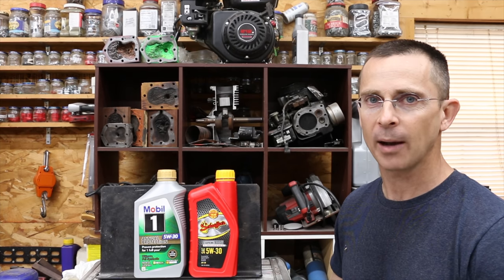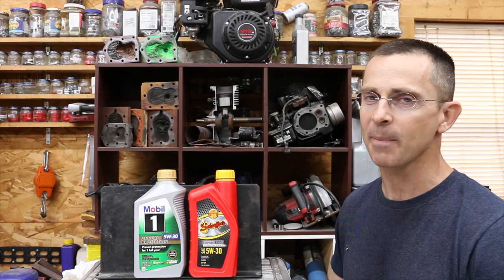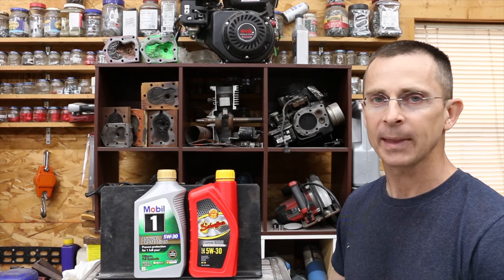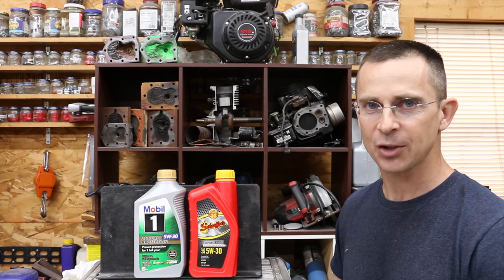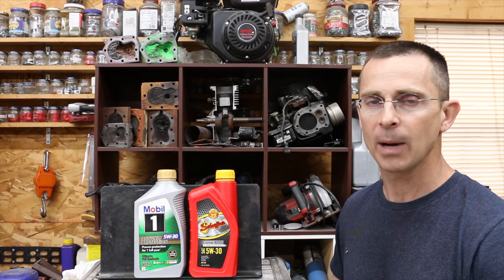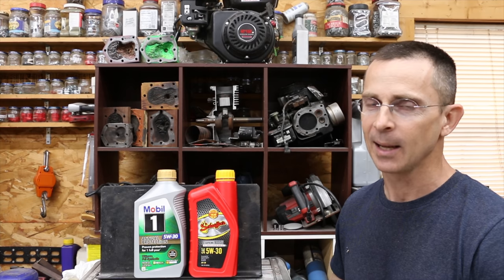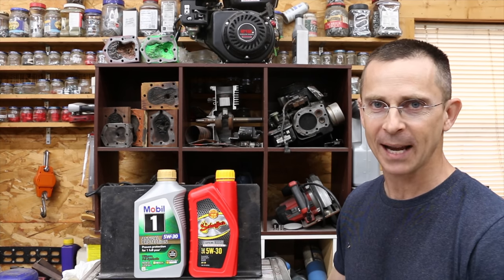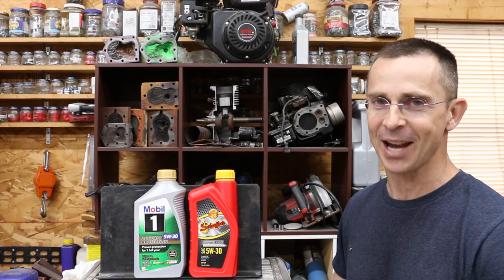Mobil One did win on the evaporative loss testing, but only by a narrow margin. Once we retested those oils after they were both cooked, that's where Schaefer's really did a tremendous job. Cooking the oil did not seem to impact the performance at all, while Mobil One did slow down slightly. But again, both oils did very well. However, there can only be one oil that advances to the next level, and that's clearly Schaefer's.